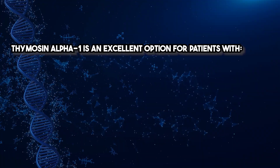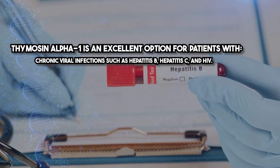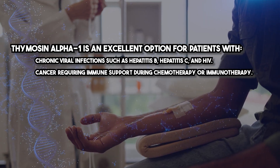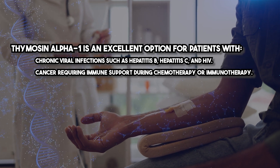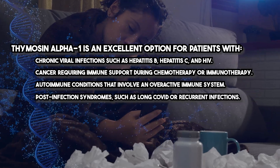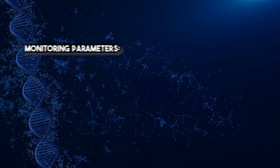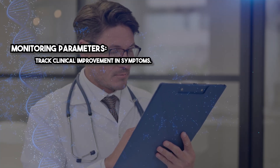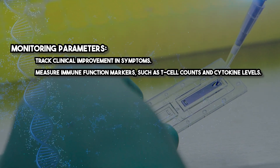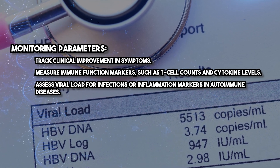Thymosin Alpha-1 is an excellent option for patients with chronic viral infections such as Hepatitis B, Hepatitis C, and HIV; cancer requiring immune support during chemotherapy or immunotherapy; autoimmune conditions that involve an overactive immune system; and post-infection syndromes such as long COVID or recurrent infections. Monitoring parameters include tracking clinical improvement in symptoms, measuring immune function markers such as T-cell counts and cytokine levels, and assessing viral load for infections or inflammation markers in autoimmune diseases.